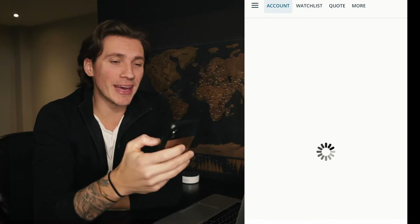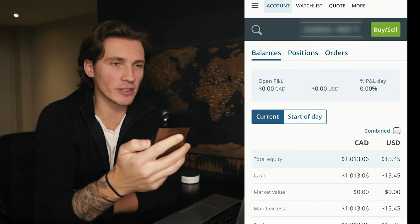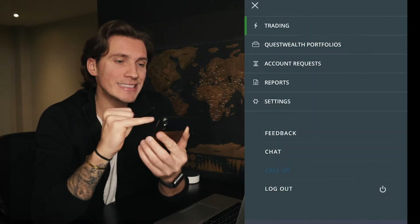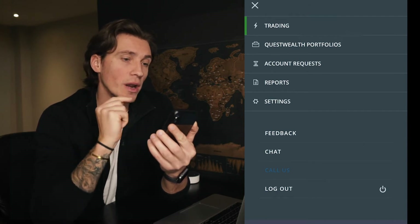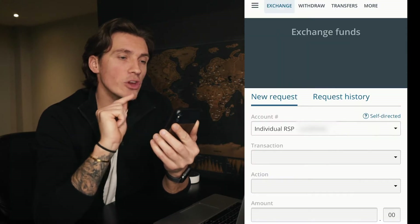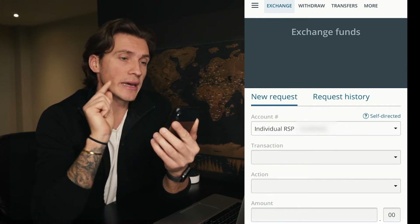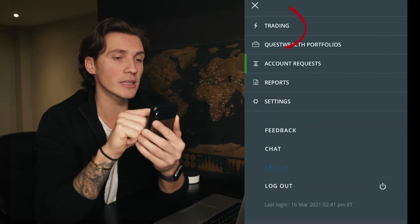Let's jump right into the app. Once you're in the app you're gonna be in the main general section. At the top left corner you'll have those three lines — if you click on that, it takes you to the full menu of other things you can do in the app other than trading. One of the main ones I like to use is account requests, where you have the option to exchange from Canadian to US dollars and back. To return to the trading portion, click back on the three lines and click trading.